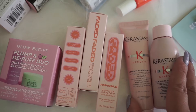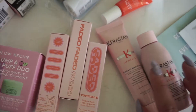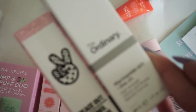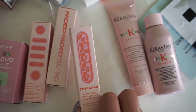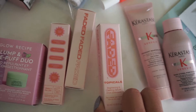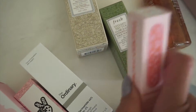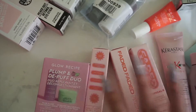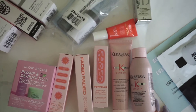The Kerastase set was free with a purchase of $35, and the Topicals Faded was free with a $25 purchase, so you just add that on. I made three different transactions to get the serum, and the Glow Recipe Duo was free with a $25 purchase too. So I did make a few different purchases to get the free gifts. My only concern was packaging and not being environmentally friendly.